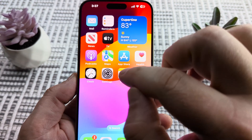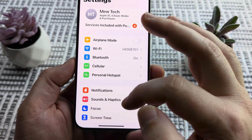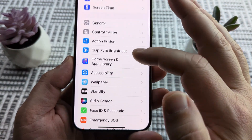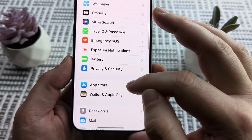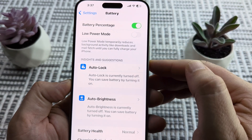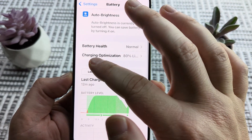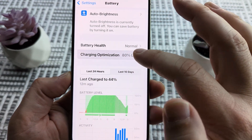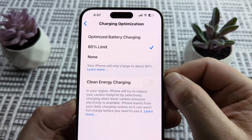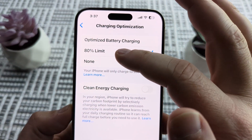Go into Settings on your iPhone and once we open Settings, scroll down until you see the Battery section. Tap on Battery, then scroll down until you see Charging Optimization. Go ahead and select that, and you might notice you have something similar to what I have.